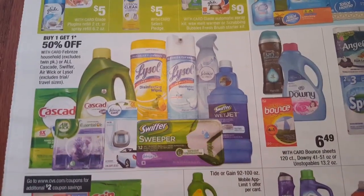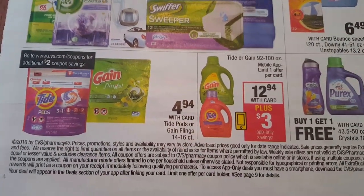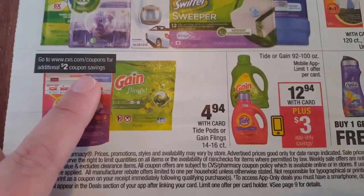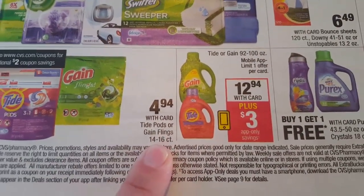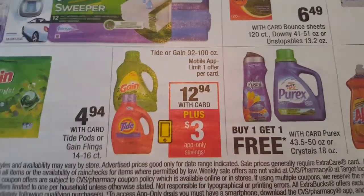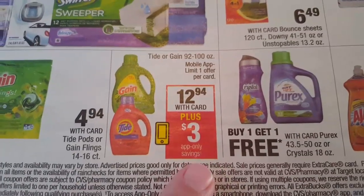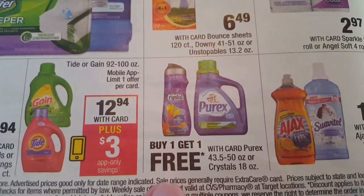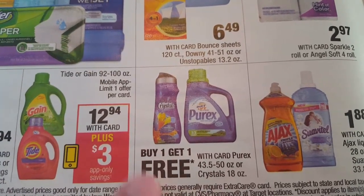All of these items will be buy one get one 50% off. Tide Gain is back - this is the 14 to 16 count bags, $4.94. If you go to CVS.com on Sunday you can print off a coupon for $2 off. Coupons.com does have a coupon for some savings, however it is not for these 14 to 16 count, so wait till Sunday and go to CVS.com. The Tide Gain 92 to 100 ounce - if you have the mobile app go ahead and send this coupon to your card. These bottles will be $12.94 with your card, and if you download the app you will get $3 in savings. The Purex will be buy one get one free - remember at CVS you can use coupons on free items, so if you have coupons and you buy two of them you can use two coupons.